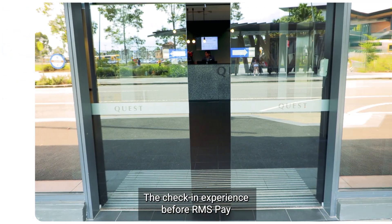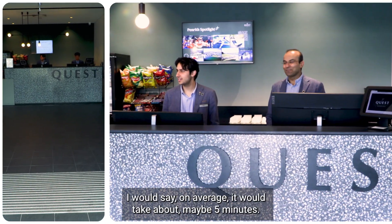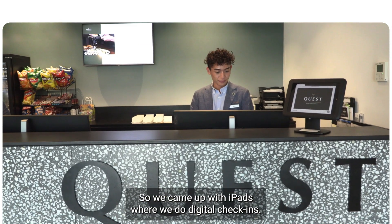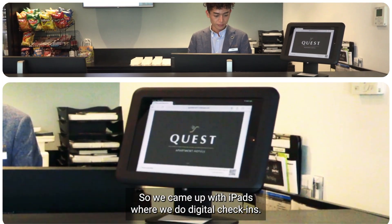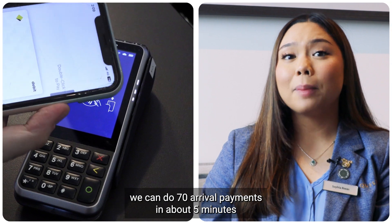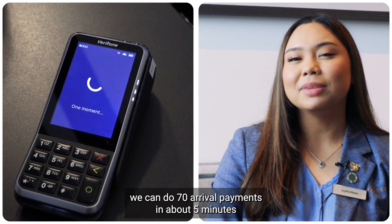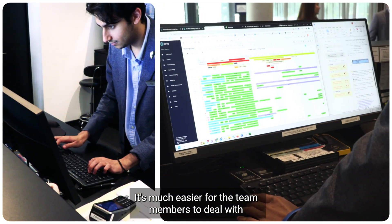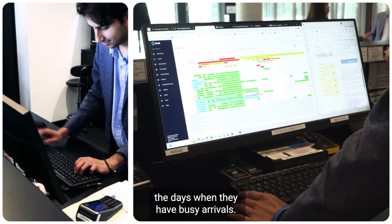The check-in experience before RMS Pay, I would say on average would take about maybe five minutes. So we came up with iPads where we do digital check-ins. Now with RMS Pay, we can do 70 arrival payments in about five minutes, instead of taking about three hours. It's much easier for the team members to deal with the day when they have busy arrivals.